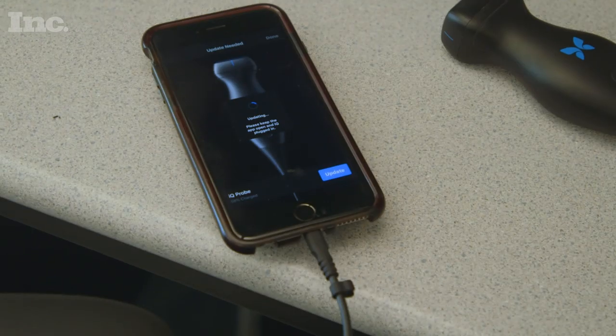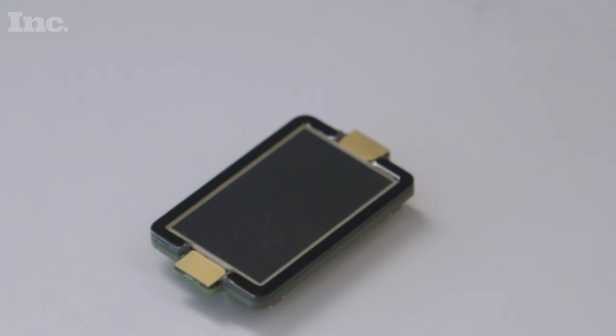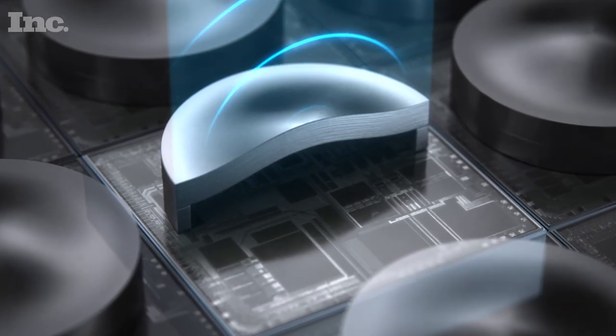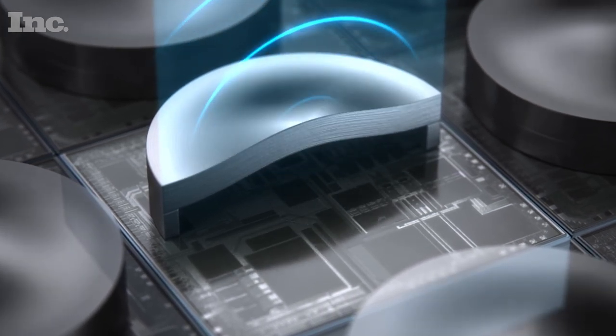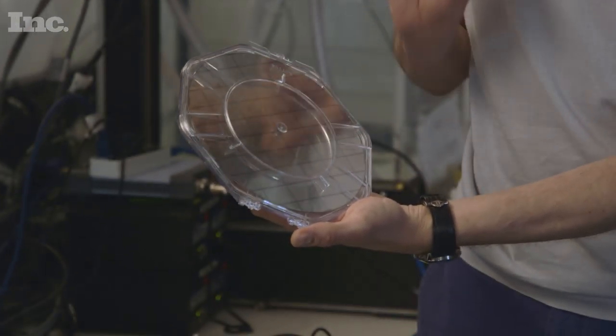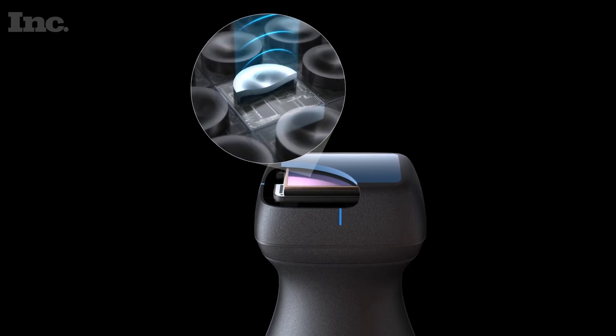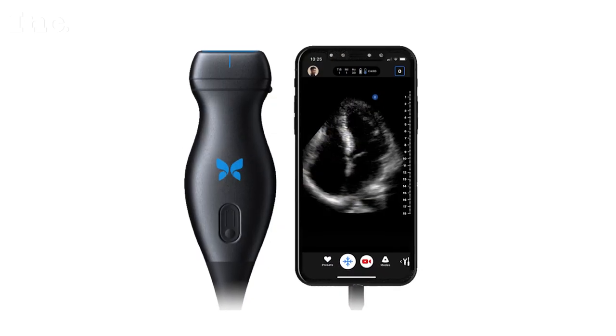To create the Butterfly IQ, engineers had to cram all of the existing ultrasound technology onto a tiny silicon chip. Ultrasound technology has been in clinical use since the late '60s, and since that time it's been based off the same fundamental hardware technology. They have miniaturized drums that sit on a silicon chip that vibrate, and there are almost 9,000 of them that can be individually controlled. Each of the rectangles on this wafer is a complete ultrasound system, and ultimately it goes into the head of the device.